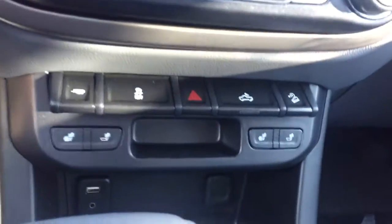Climate controls, heated seats, USB port, auxiliary input, and comfortable seating for five and much more.